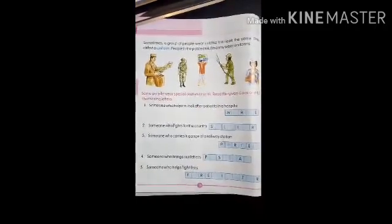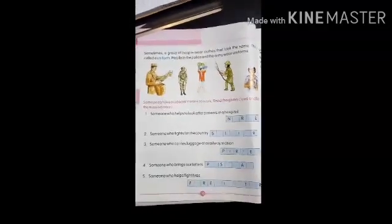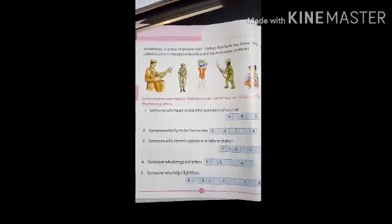Kids, you know you also wear a uniform. Yes, you also wear a uniform to go to school. And the uniform for each school is different. So today we have learned about the topic: need for clothes.